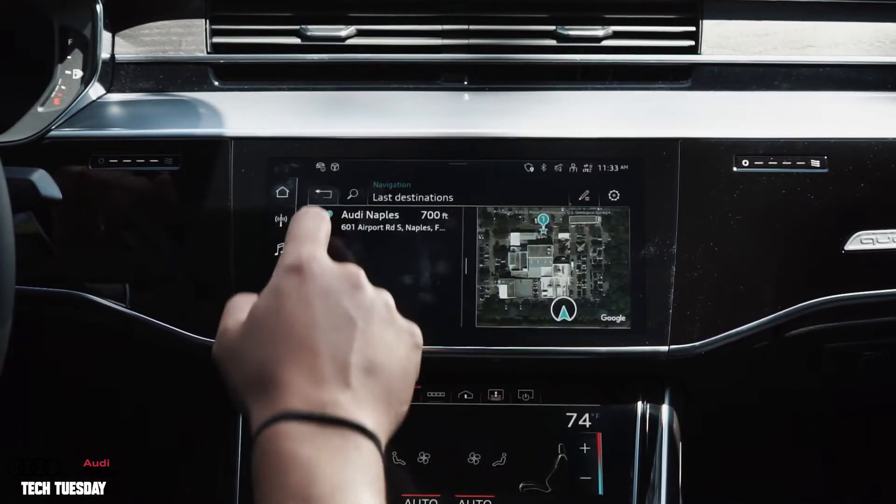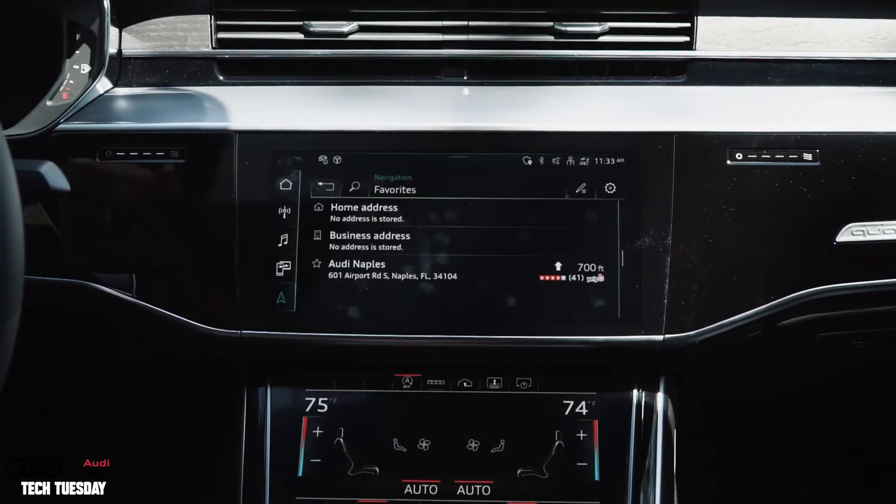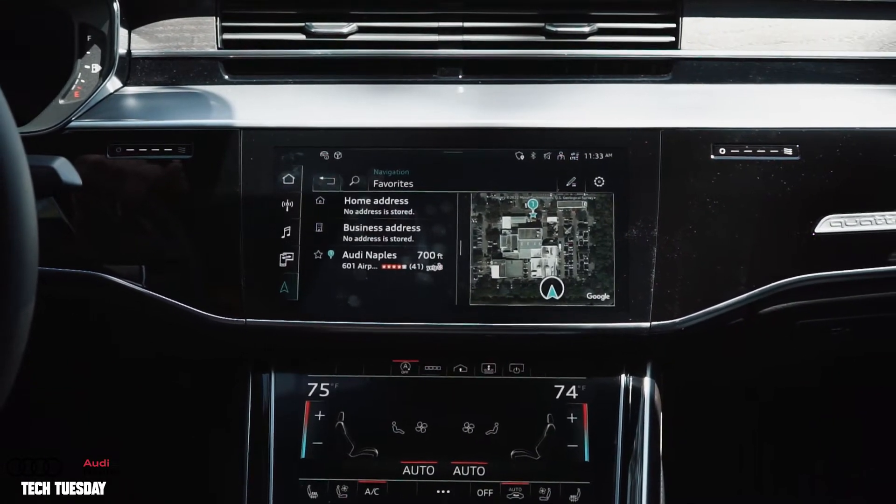Now back to my navigation menu I can go to my navigation favorites and find my saved addresses as well.